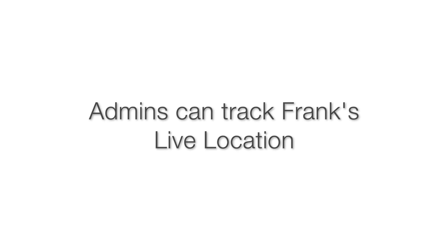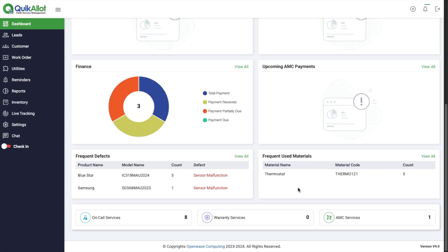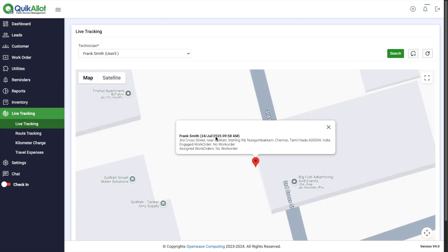Admins can track Frank's live location. Click on live tracking. Select Frank Smith. Click search. Click on the location pin to see the location details of Frank Smith.